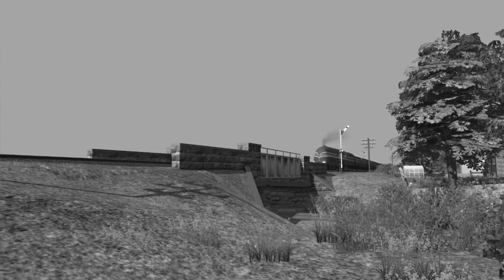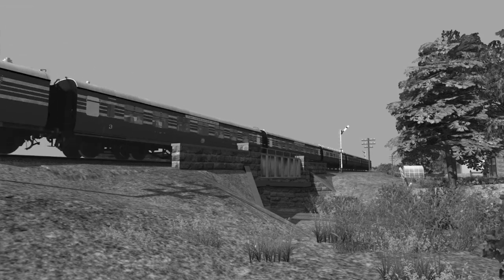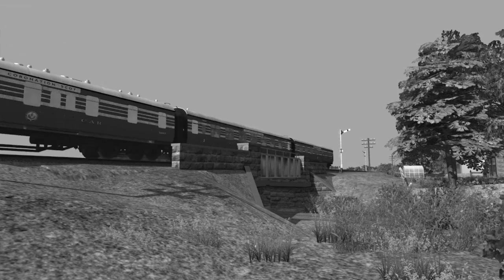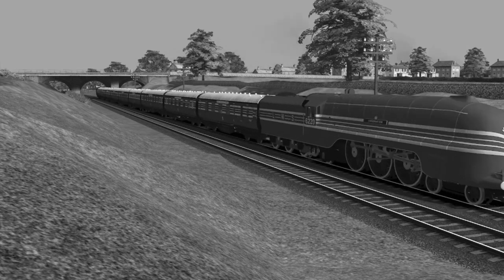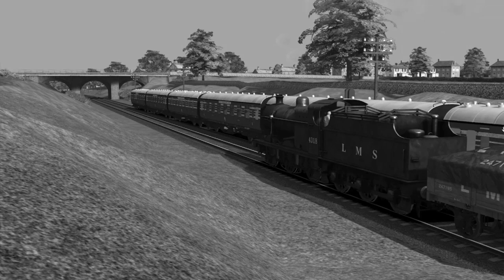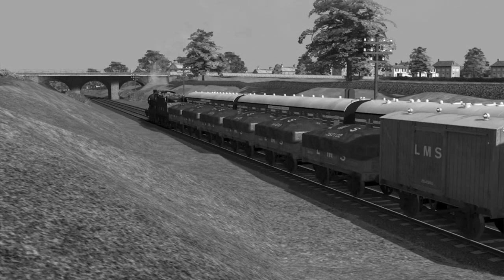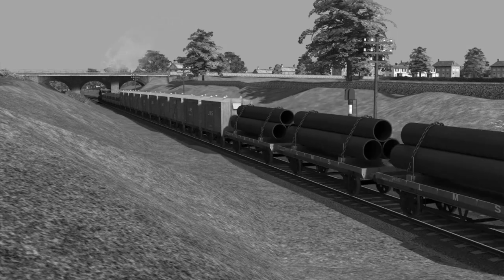The LNER was to regain its crown on the 3rd July 1938, when A4 class number 4468 regained the British and world records with a maximum recorded speed of 126mph. If you want to know more about that, please feel free to check out my episode on the Gresley A4s.